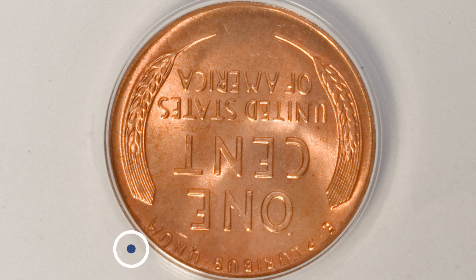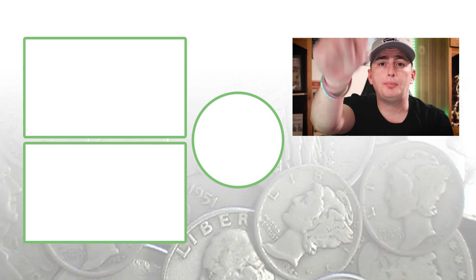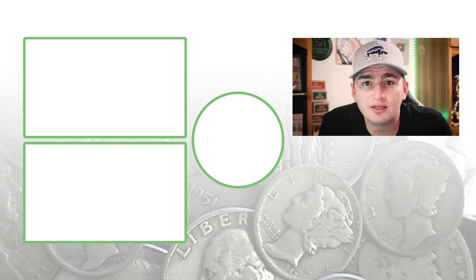So those are the 1954 wheat pennies. Thank you guys so much for watching. I'll see you in the comment section below — this is Couch Collectibles.